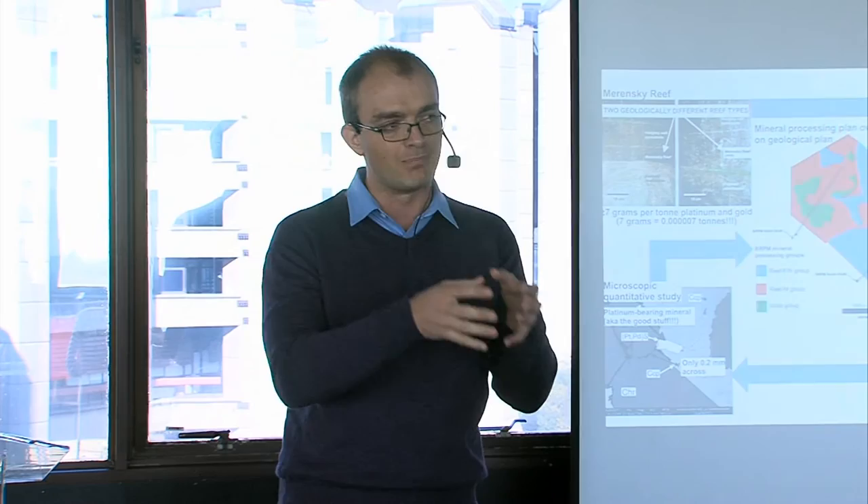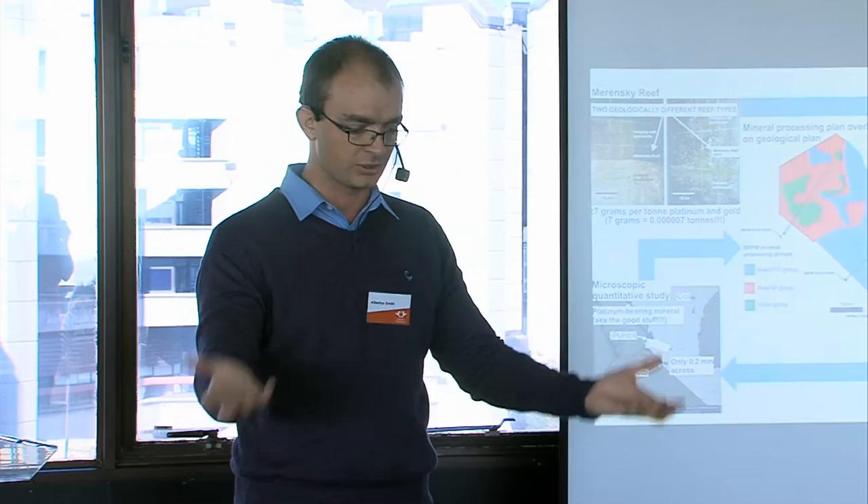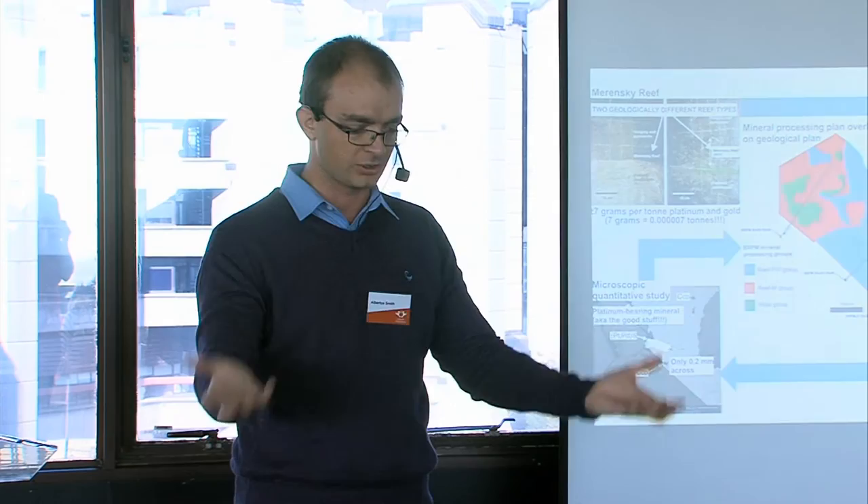In order to understand the mechanisms behind this, I did a quantitative microscopic study of these platinum-bearing minerals and the waste minerals, as seen in the bottom left of my slide. Understanding these mechanisms, I could use this information to propose mineral processing groups, where different reef types get put together and processed in a similar way.